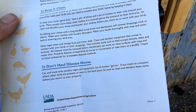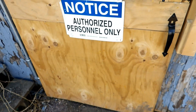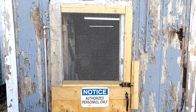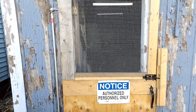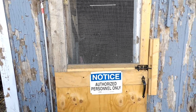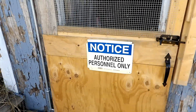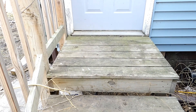Don't haul disease home — car and truck tires, cages, and equipment can all harbor germs. Clean and disinfect items before they return to your property. This garage is where we keep the feed, and I decided I needed a better door to keep things out, so I made this door. The hinge is a special design so the door can slide up and down in these eye bolts as needed to accommodate snow and ice buildup year-round.